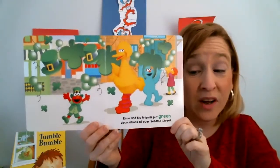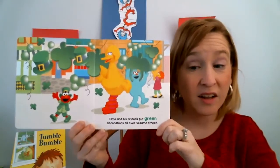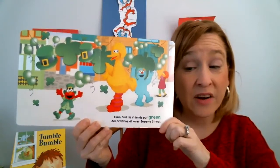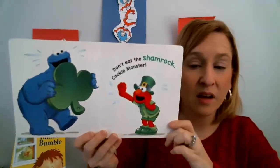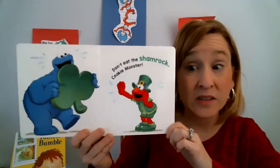Elmo and his friends put green decorations all over Sesame Street. Look at that — they've got shamrocks and balloons. Very festive. Don't eat the shamrock, Cookie Monster! Cookie Monster thinks it's a cookie.